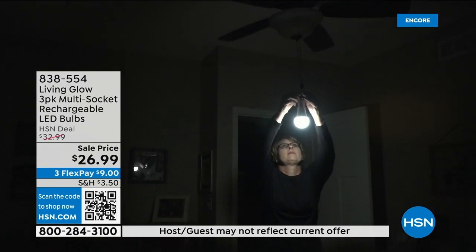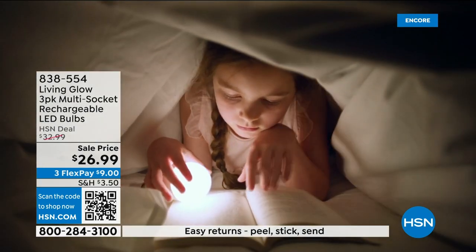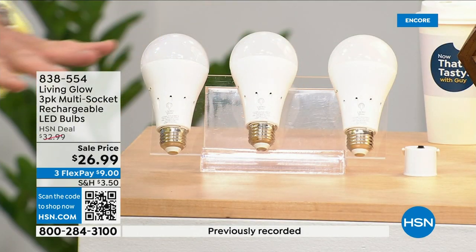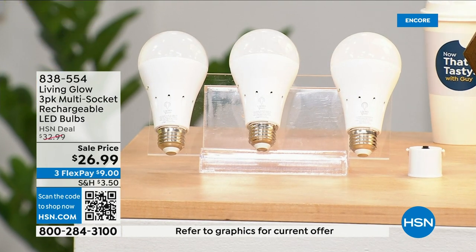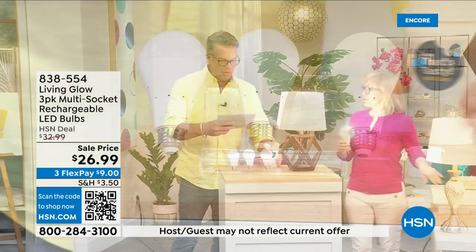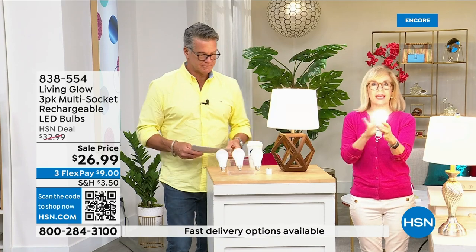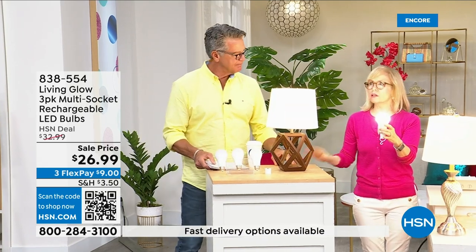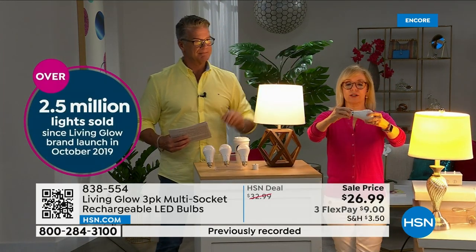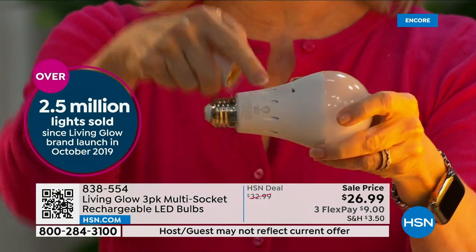These are shatterproof, 80 percent less energy to run, and they pay for themselves. That built-in battery means you will never be in the dark. Everybody gets a three-pack today. There's a dimming switch so you can change the color from bright light to a softer light. This is Living Glow — our best-selling bulb. They came to HSN in 2019 and we've sold over 2.5 million. It fits a standard socket, a regular LED bulb, but what makes them different is the battery inside.